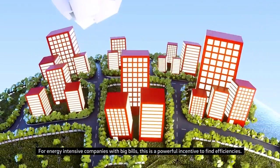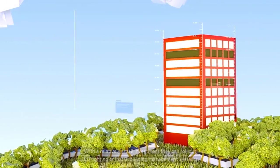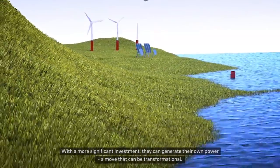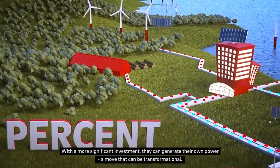For energy-intensive companies with big bills, this is a powerful incentive to find efficiencies. With a relatively small investment, they can roll out LED lighting or install building management systems. With a more significant investment, they can generate their own power — a move that can be transformational.